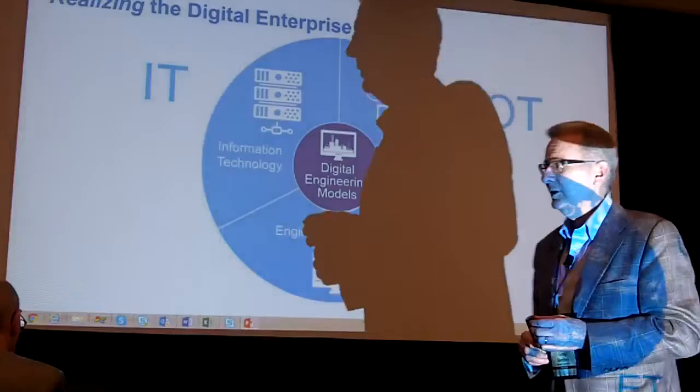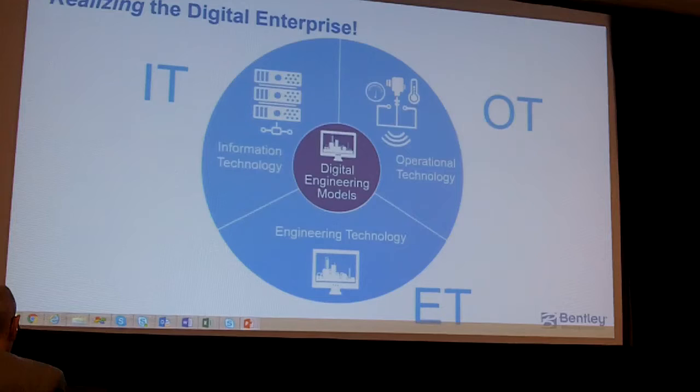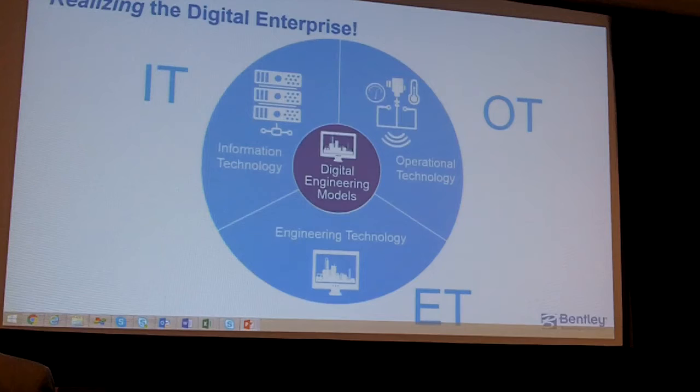An audience member asked when the Bentley apps will be ready for MindSphere. Teams have been in Germany for most of the past month, and it will be next quarter that we'll have the first of those. We don't need to rely on traditional reliability software alone — the process of democratizing and securing OT to combine with IT and ET is something we're very enthusiastic about.